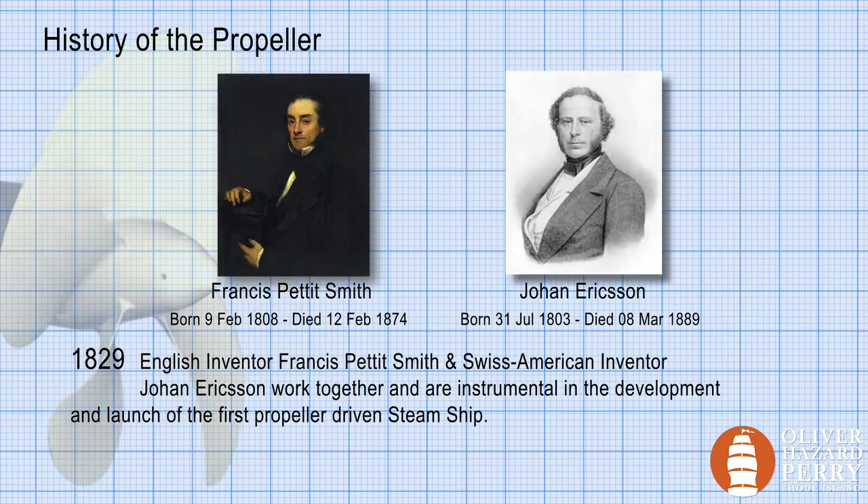Meanwhile, Sir Francis Pettit Smith, an English inventor, along with John Ericsson, a Swedish-American inventor, were also working on the screw propeller. Smith was also the driving force behind the construction of the world's first screw propeller steamship, the SS Archimedes.